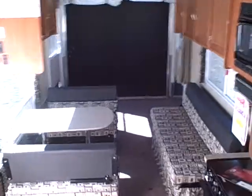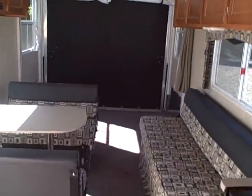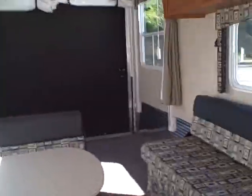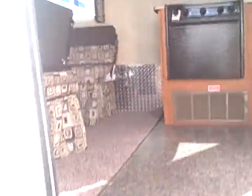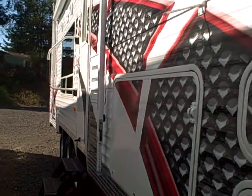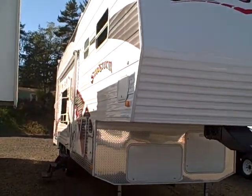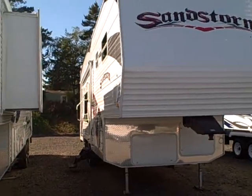This is it — brand new 34-foot fifth wheel toy hauler by Forest River. They are still in business; this company is owned by Warren Buffett so they're not going anywhere. Very financially sound and under full warranty. You can get it right here at Gibbs RV Superstore in Coos Bay, Oregon, by the famous Oregon Sand Dunes — a great place to play.